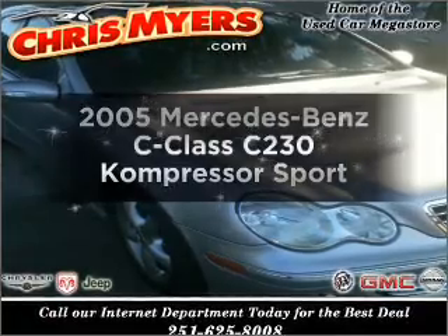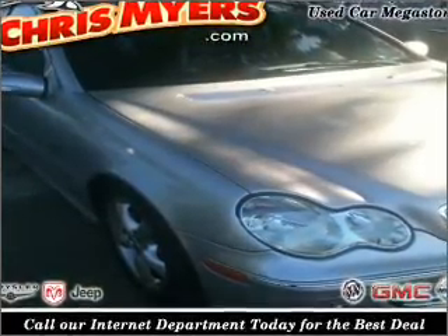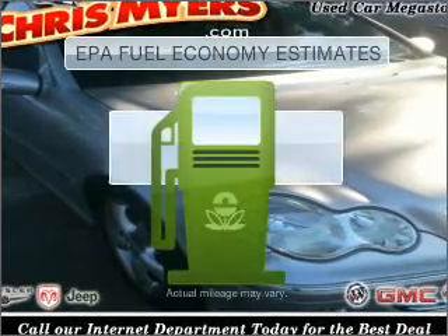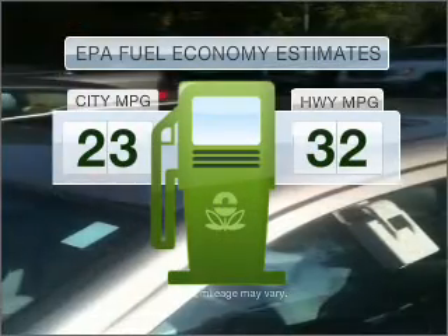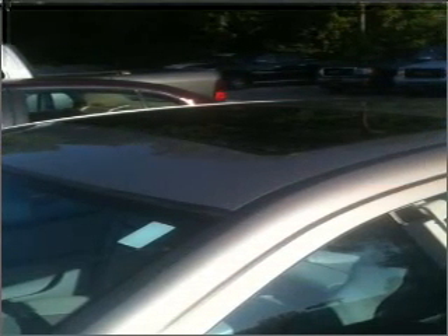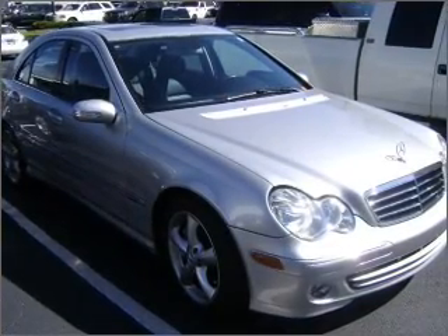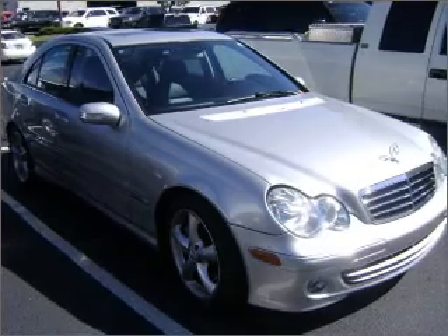Presenting the 2005 Mercedes-Benz C-Class, everything you need under one roof with this great vehicle. Low emissions and good fuel economy offered in this vehicle are important to you and to the environment. With an efficient four-cylinder engine connected to a smooth shifting automatic transmission, premium wheels give a more luxurious look. You will appreciate the safety feature of anti-lock brakes.